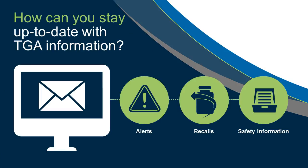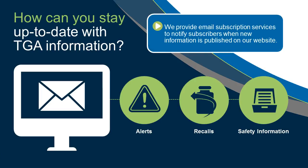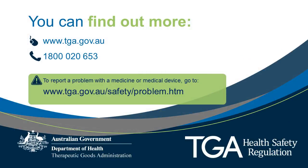How can you stay up to date with TGA information? We provide email subscription services to notify subscribers when new information is published on our website. You can find out more by visiting tga.gov.au or calling 1800 020 653.